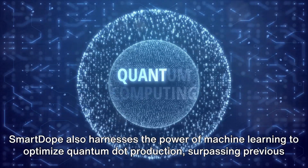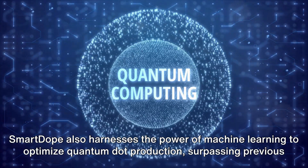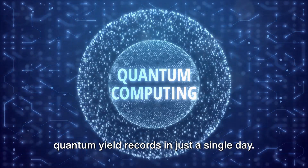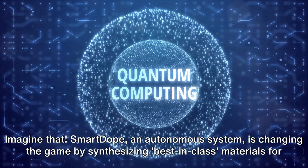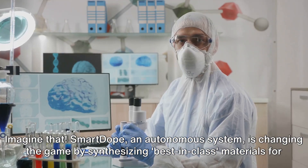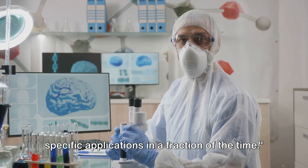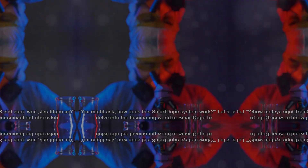SmartDope also harnesses the power of machine learning to optimize quantum dot production, surpassing previous quantum yield records in just a single day. SmartDope, an autonomous system, is changing the game by synthesizing best-in-class materials for specific applications in a fraction of the time.